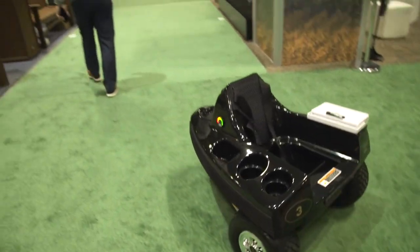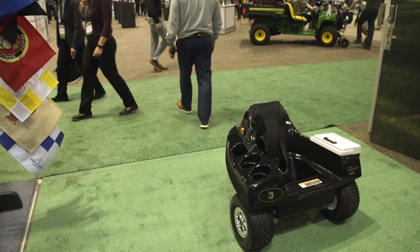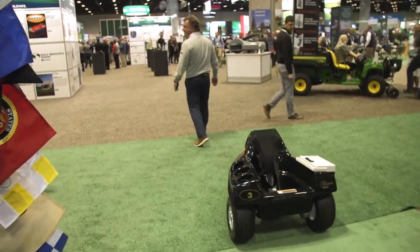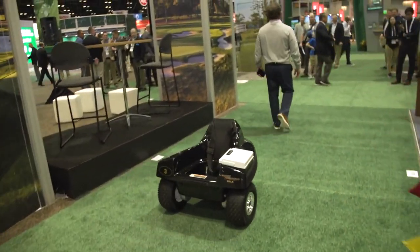We also have our Tempo Walk, which is our autonomous caddy. We're showcasing that here for the superintendents because it's such a lightweight product. It has very little impact on the course, so in rainy conditions you can walk right up the center of the course and enjoy a good round of golf without having to play cart path only.